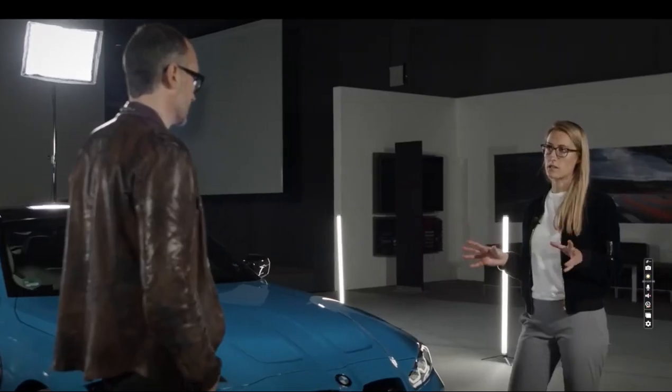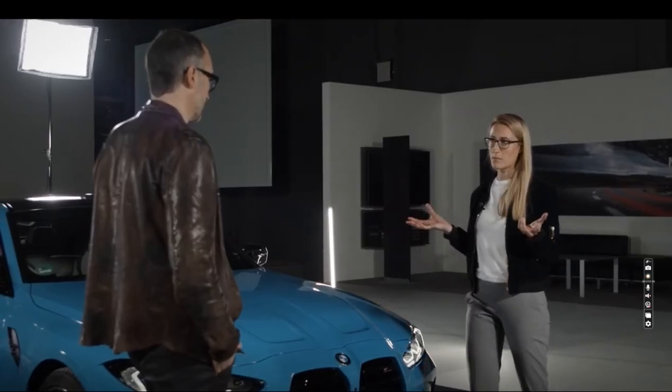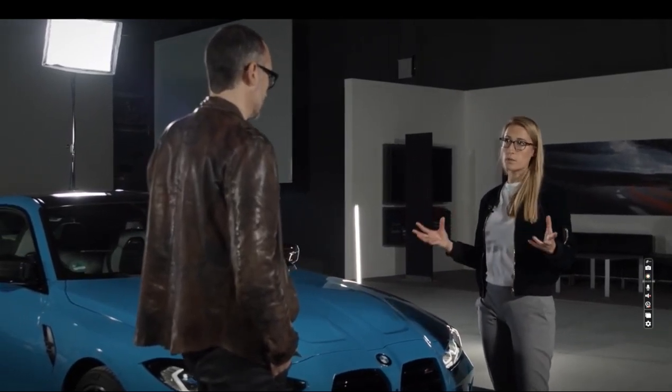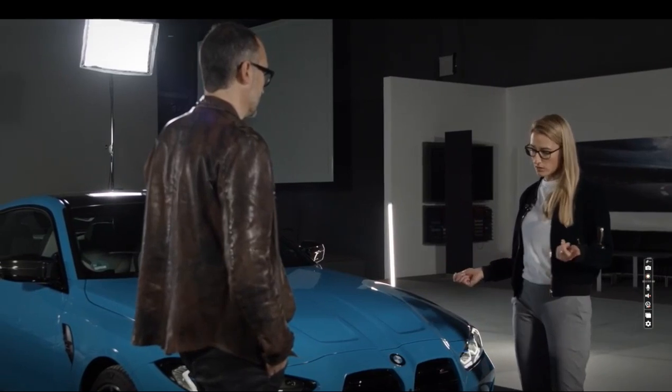The M4 is a simple and bold statement. All the M cars are polarizing and not necessarily pleasing everyone. They are meant to move people — not only physically but also emotionally.